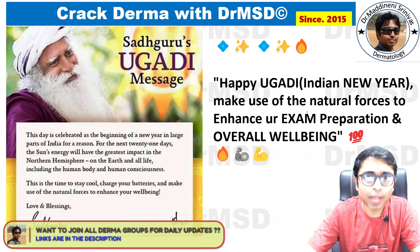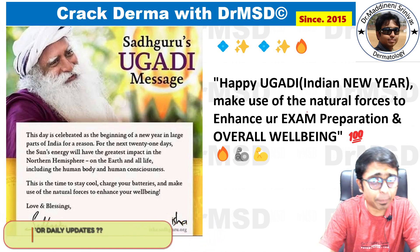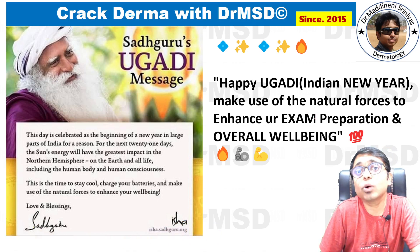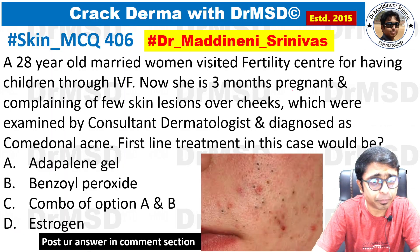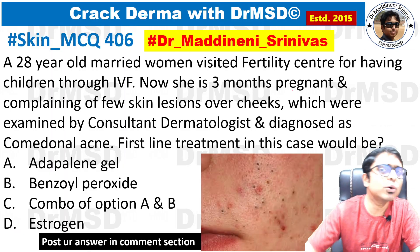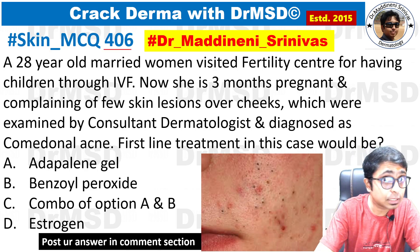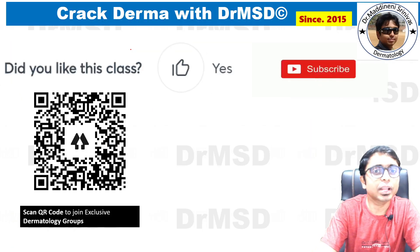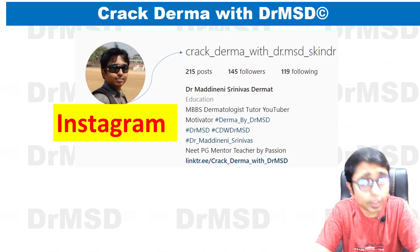Happy Gudi Padwa and Happy Ugadi to all students — it's Indian New Year! During this time, natural forces are going to help you a lot, so make use of this for your exam preparation and overall well-being. Here is tomorrow's MCQ — pause the video, guess the answer, and comment below with question number 406 followed by your answer. Always think: I can do it! Do subscribe and follow on Instagram as well.